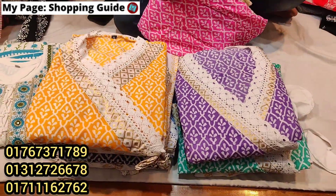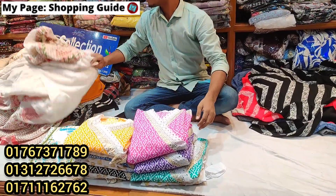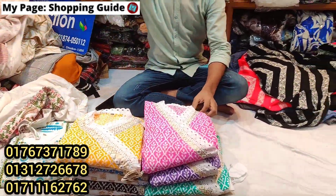Hello, welcome back to my channel Shopping Guide. My name is ShakaLi. I'm going to talk about online viral collection and show you how many of these there are.